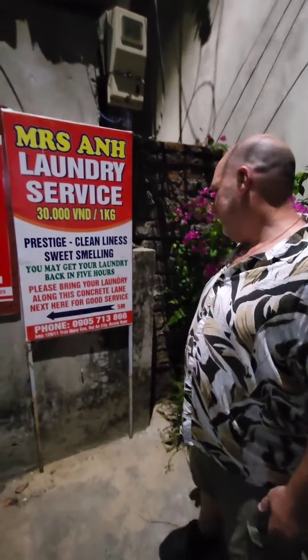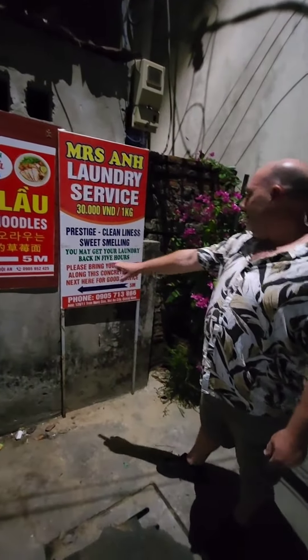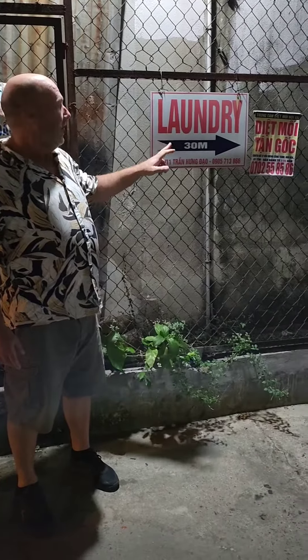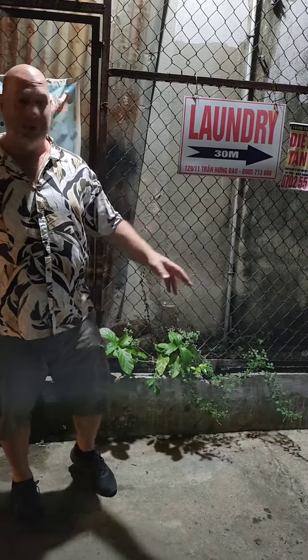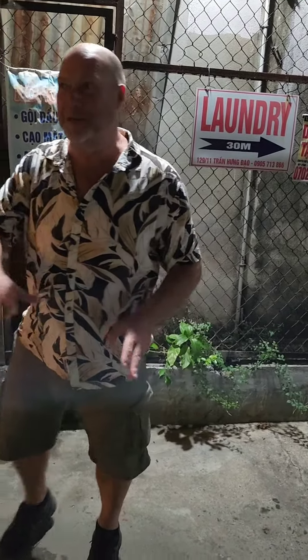So how good is that? Please bring your laundry along this concrete lane - here for good service, five metres. This is the sign you've got to look out for, and then when you find this one there's another one that says 15 metres, there's another one that says five metres. It is a rabbit's warren, and then you get the last one - five metres by the concrete lane. Look for the engineering workshop because the laundry's in the engineering workshop.